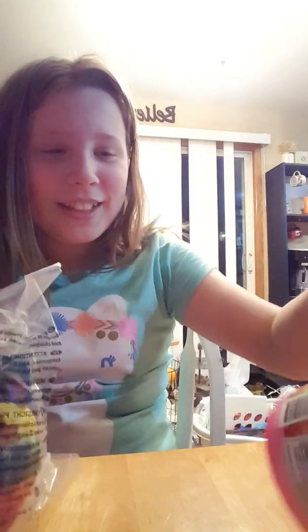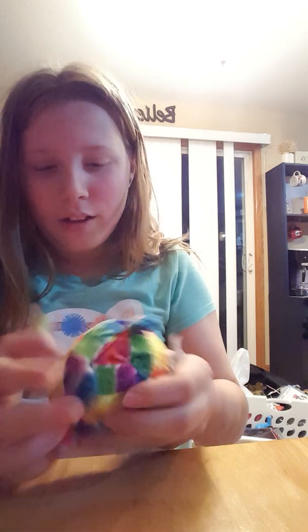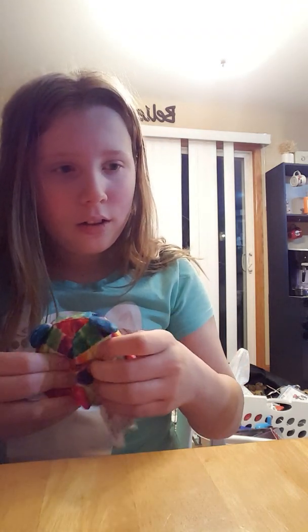Look at this! Oh! Are there gummy bears inside this? It feels exactly like gummy bears.